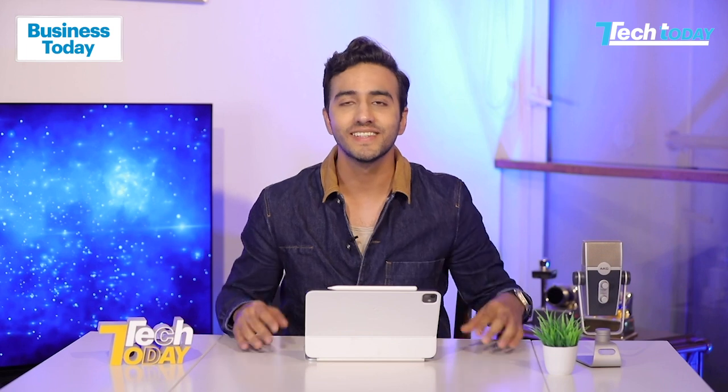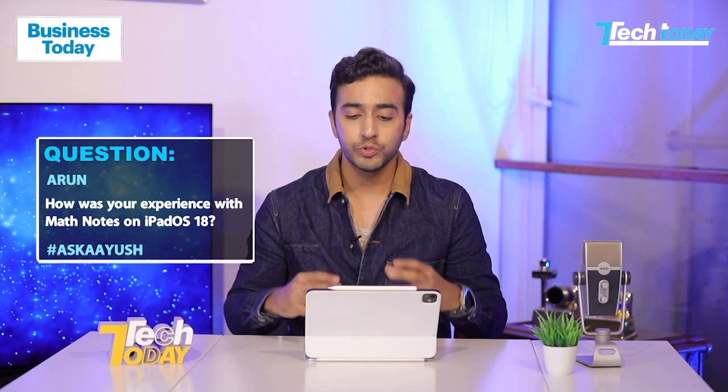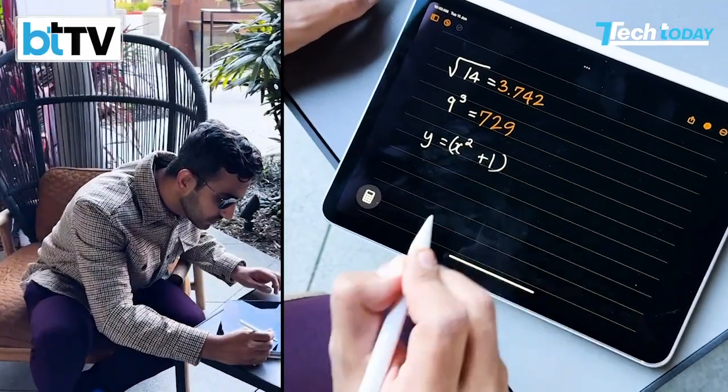It seems to have stopped raining but we're in the studio now — we kind of do things the other way around on Tech Today, that's how we innovate by going against the status quo. We want to take one more question before we move on, and this one is from Arun. Arun asks all about the iPad's new calculator app — what was your experience using Math Notes?